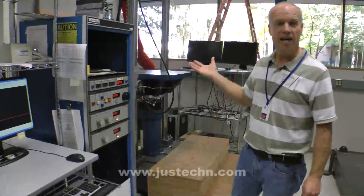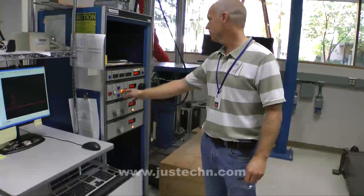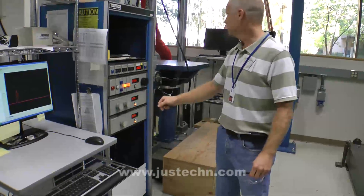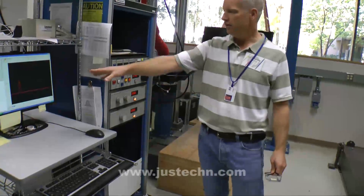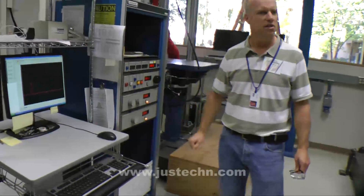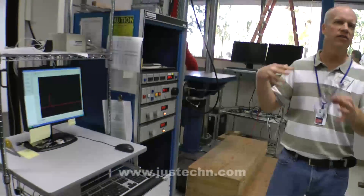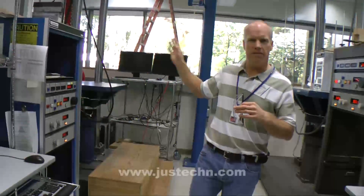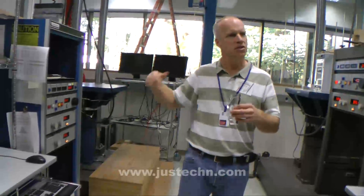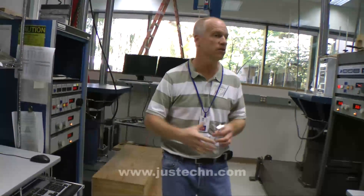This is a non-packaging test. The table just kind of goes like that — a pretty firm, short duration, relatively high G pulse. We do that on all six sides. If it's the non-operating version of that test, we turn it on after every one of those shocks to make sure that it still works.